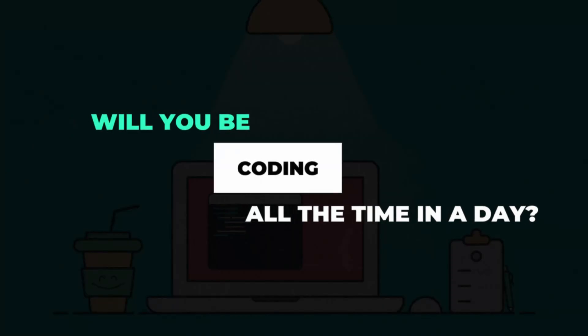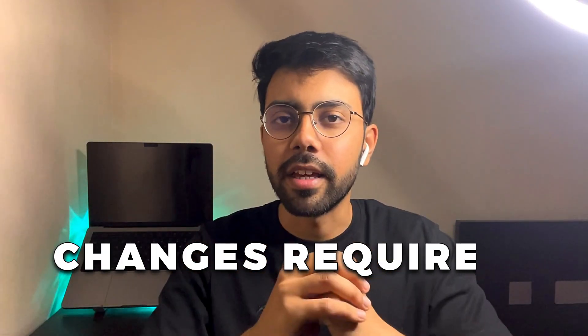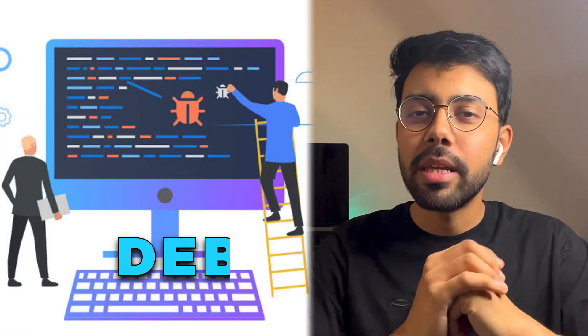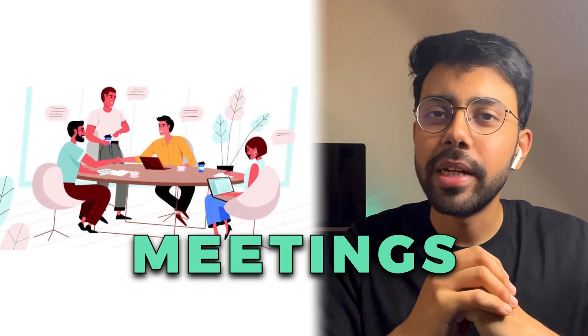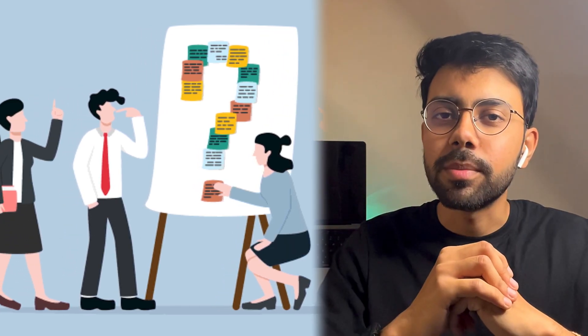Will you be coding all the time? No. Apart from development, if we have a feature to work on, we spend time creating a design document — at that time we focus on solutioning how to develop the feature rather than coding. We can also do POCs to validate if something is possible or not. Sometimes we go into debugging — if there is a production issue, we find the root cause and fix it. We also attend meetings like stand-ups and other discussions.